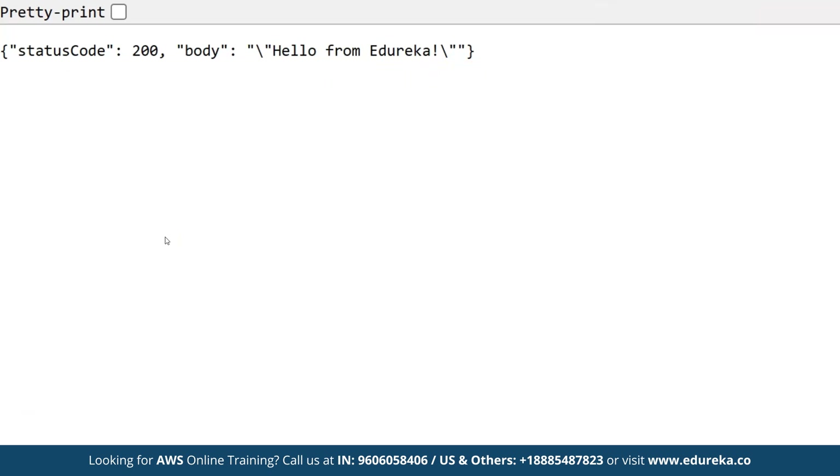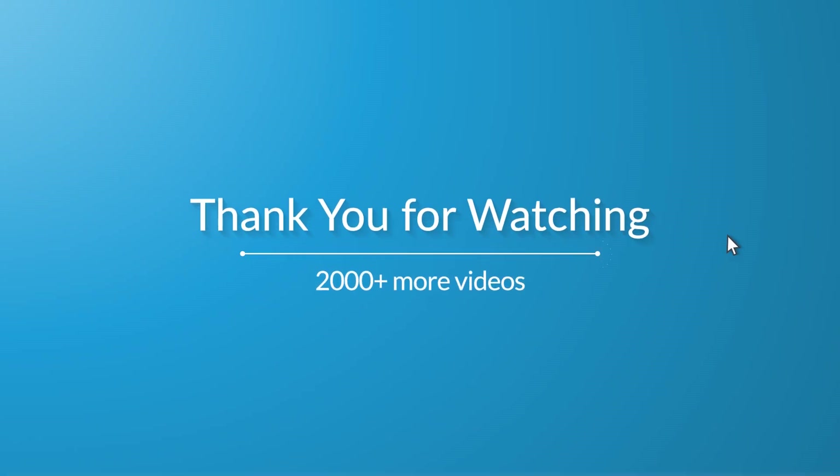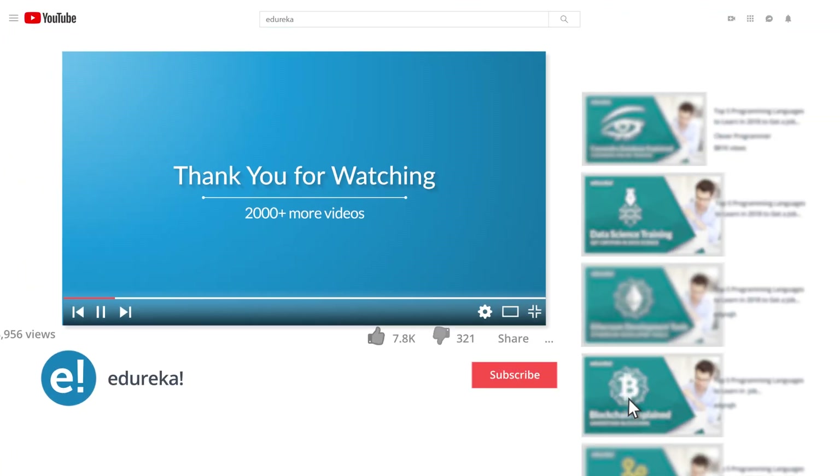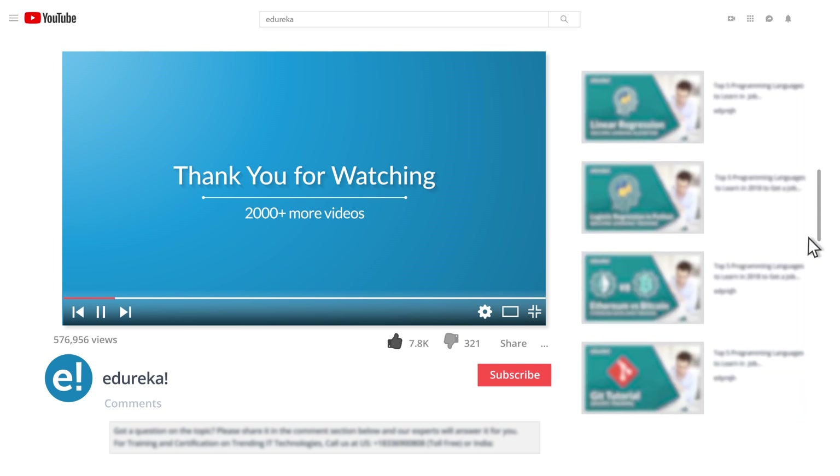This is a short demo using AWS Lambda and API Gateway to create a REST API. We have come to the end of this AWS Lambda video. If you've enjoyed it, please like it and comment any doubts or queries — we will reply as soon as possible. Do look up for more videos and playlists, and subscribe to Edureka's YouTube channel to learn more. Thank you for watching and happy learning.